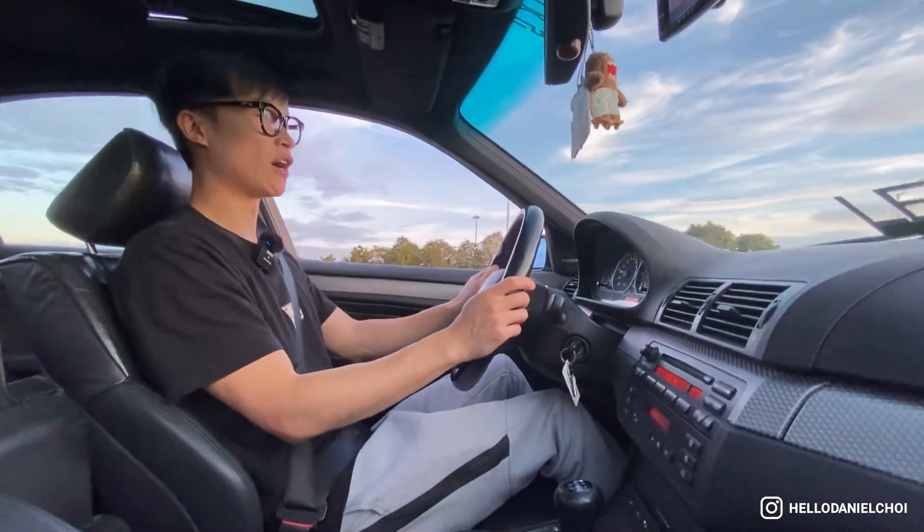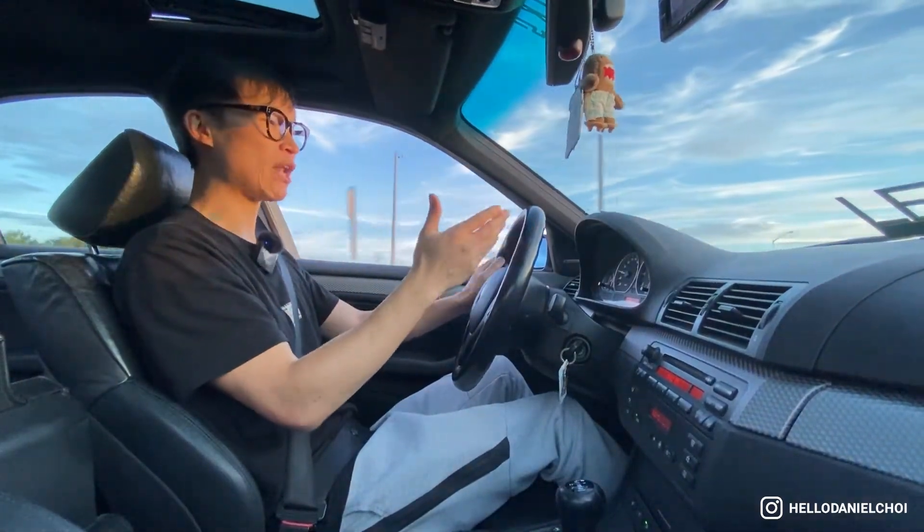Despite some backlash online — people saying the tune ruins the car or ruins the purist aspect — I got the tune because I have headers, a cold air intake, and an exhaust, and I need the tune to tell the car about all these additional mods so it can fully take advantage of them. The pops and burbles are subjective, so I programmed them to turn off with the cruise control button so that when I come across any police officers I can just turn it off and avoid making additional noise.